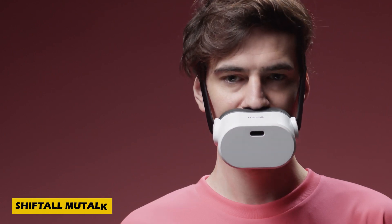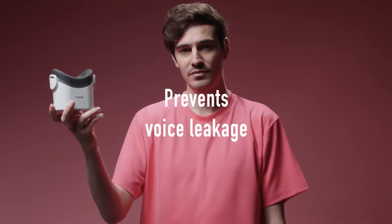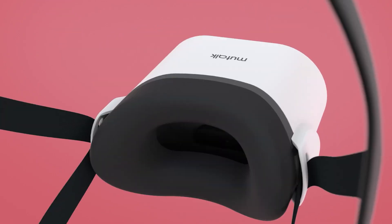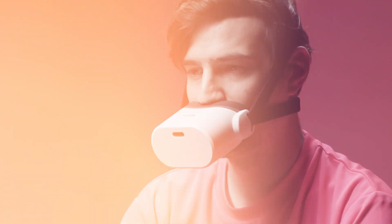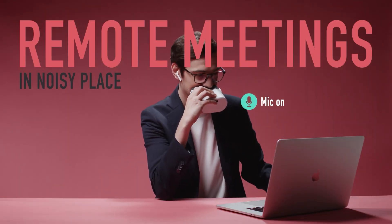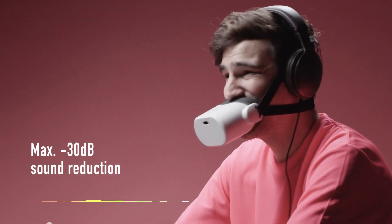Step into the future of discrete communication with the ShiftAll Mutalk, an amazing invention straight from Japan. This innovative device, resembling a sleek muzzle, lets you chat freely without disturbing your surroundings. Perfect for libraries, offices, or shared spaces, the Mutalk reduces your speech volume by 20 to 30 decibels, ensuring privacy even in the quietest environments.